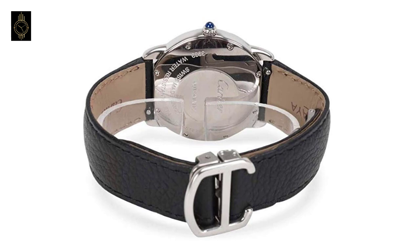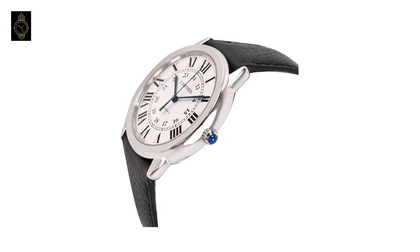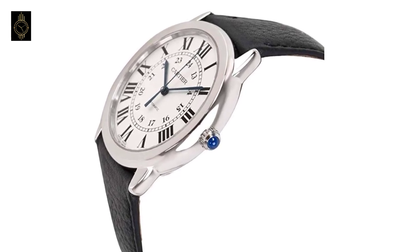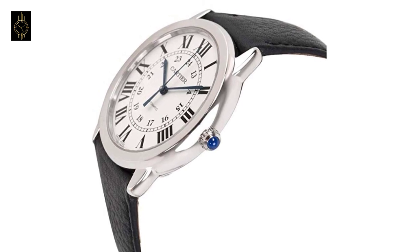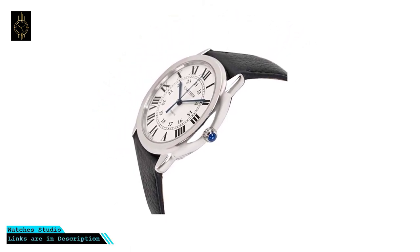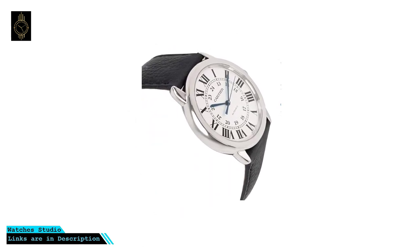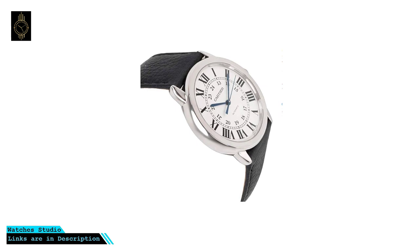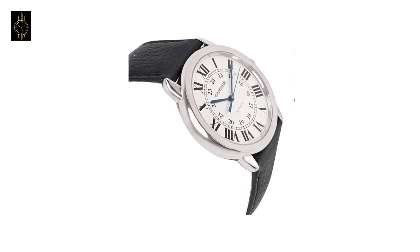This Cartier watch has a pull-push crown set with a synthetic pave cabochon-shaped spinel and a solid case back. Its case size is 36mm, case thickness is 9.46mm, round case shape, deployment clasp, water resistant at 30 meters (100 feet). Functions include hour, minute, and second. Watch label is Swiss made.